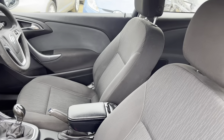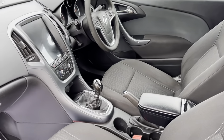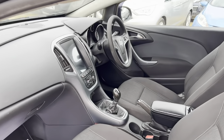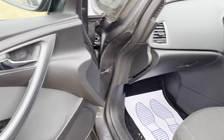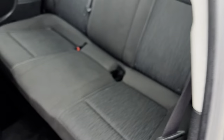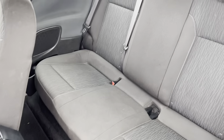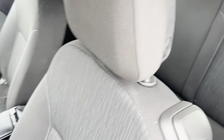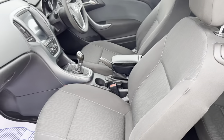Nice cloth interior, it's a six-speed manual, nice and tidy with plenty of room for both driver and passenger. Also in the rear, plenty of space for the rear passengers — nice and tidy interior.